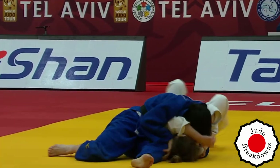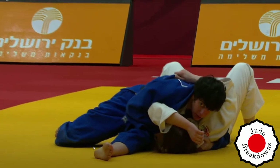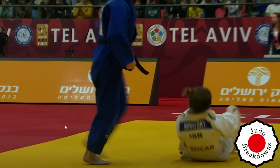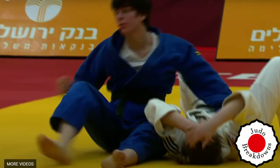But then she sort of converts it into almost the same position as a Kesa Gatame. By that point it looked like she was done. I think Adelina showed some good fire there.